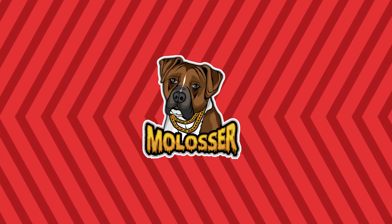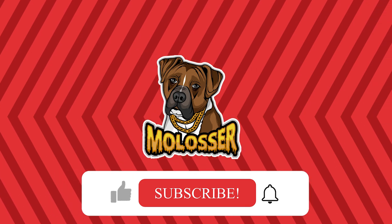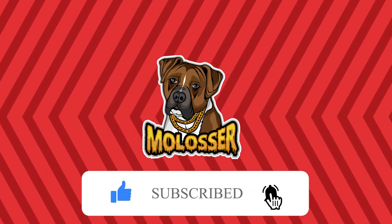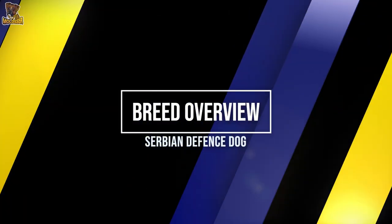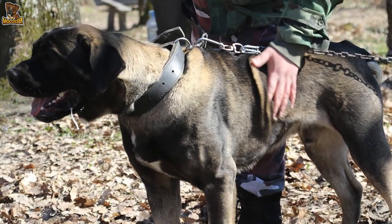Hello and welcome to Melossa, a unique YouTube channel where you'll find tons of interesting and unique canine content. Make sure you subscribe to our channel and feel free to leave a comment on any of our videos. In this episode, we'll take a look at the Serbian Defence Dog.